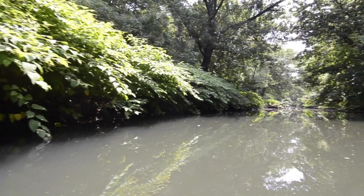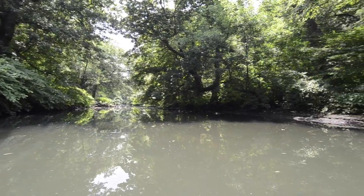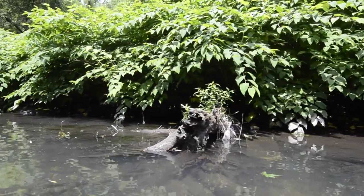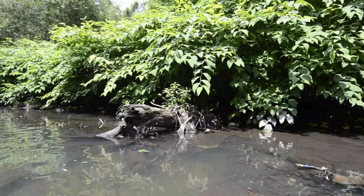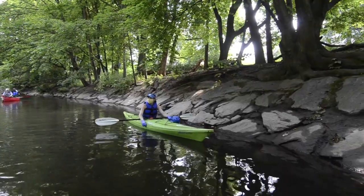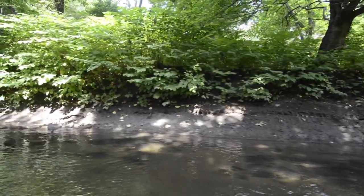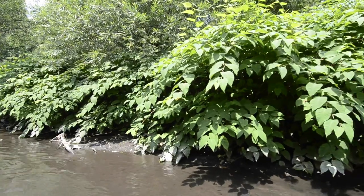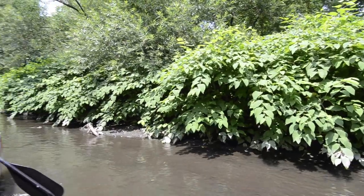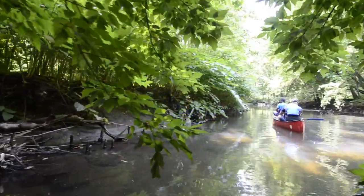Right now what you can see is this is just all Japanese knotweed, and that is the biggest invasive species we have to battle on the river. It basically outcompetes all of the native species and even a lot of other invasives. It's particularly challenging because it's not that good at holding soil — it only secures the top couple of inches. So you get a lot of erosion even though the bank looks covered with vegetation. All of this on the right side of the bank is knotweed — there's nothing else growing in there at all.